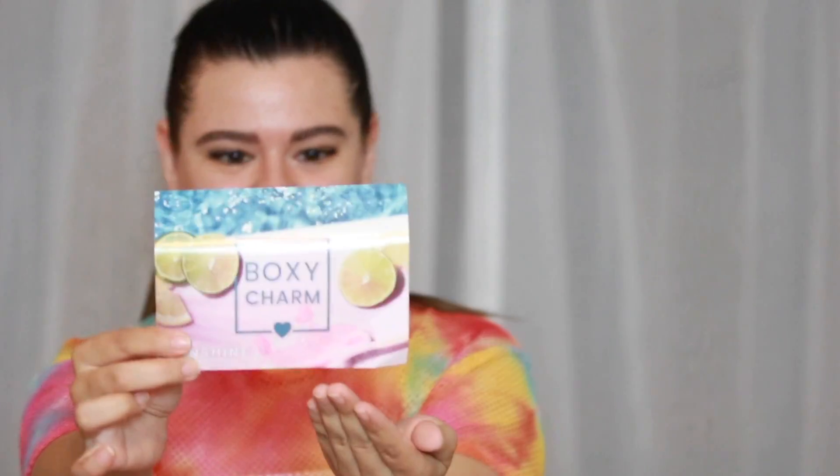The theme for this month's BoxyCharm is sunshine, as shown on this beautiful little card. I receive the base box every month as well as the premium box. My premium box is delayed — I was really hoping to do a big giant unboxing or comparison between the two, but we're just going to be basic and that's completely fine. So let's go ahead and get started and work on the skin.